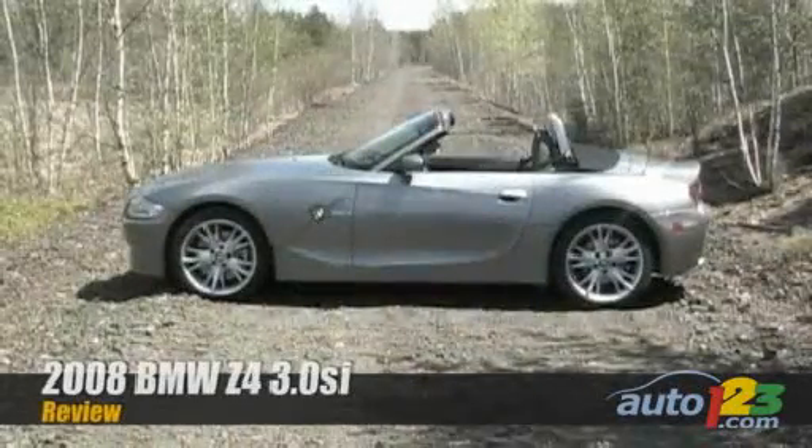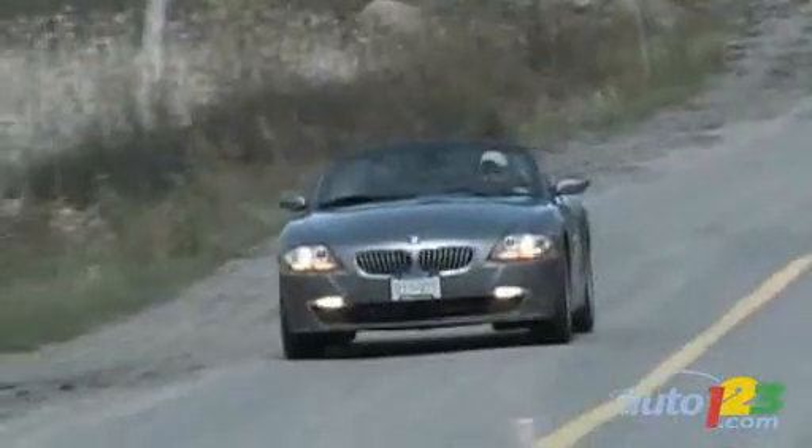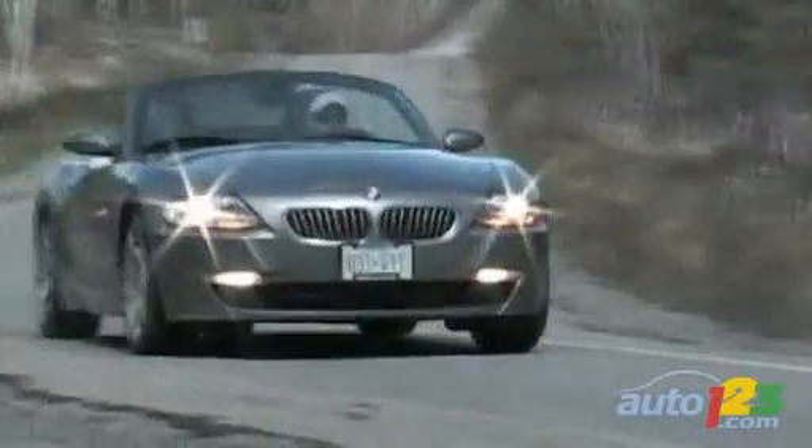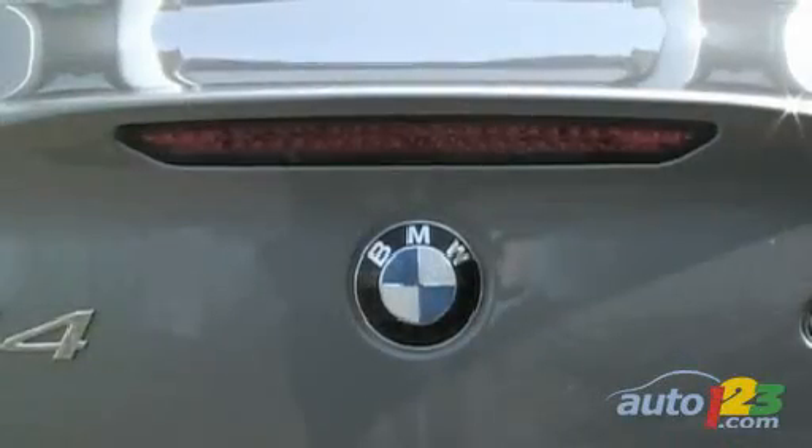Just look at this body. Any leaner and it would probably have a six-pack. Sure, this isn't the most sensible way to get around, but driving it you get the impression that BMW's engineers have tried to eliminate most of the compromises of owning a Roadster.